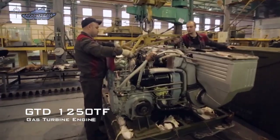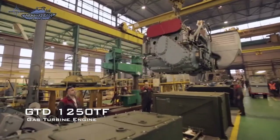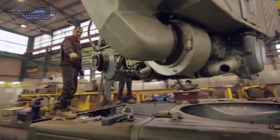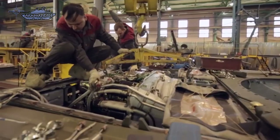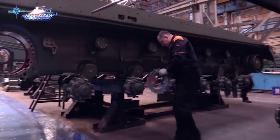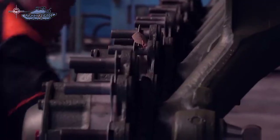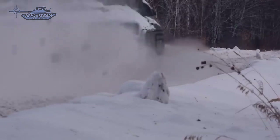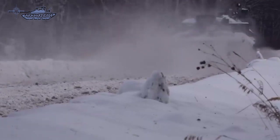The T-80BVM retains its GTD-1250TF gas turbine engine developing 1,250 horsepower. Advantages of this engine include compact dimensions, high power output, and the ability to start at low temperatures. Due to the gas turbine engine, T-80 series tanks are much faster than the T-72 and T-90 series diesel tanks and have superior cross-country performance. However, notable drawbacks include high fuel consumption, troublesome maintenance, and high unit price.